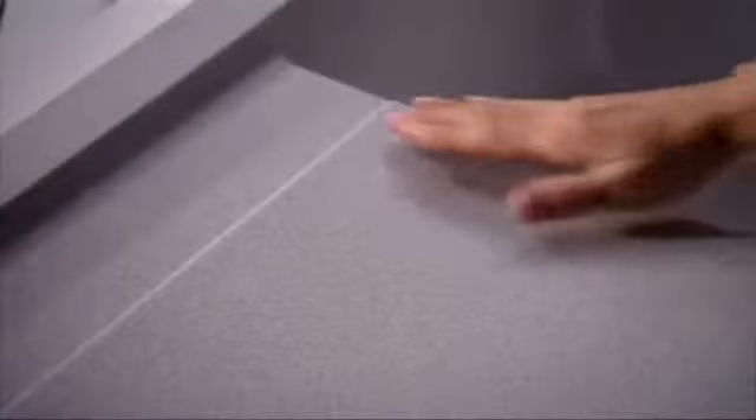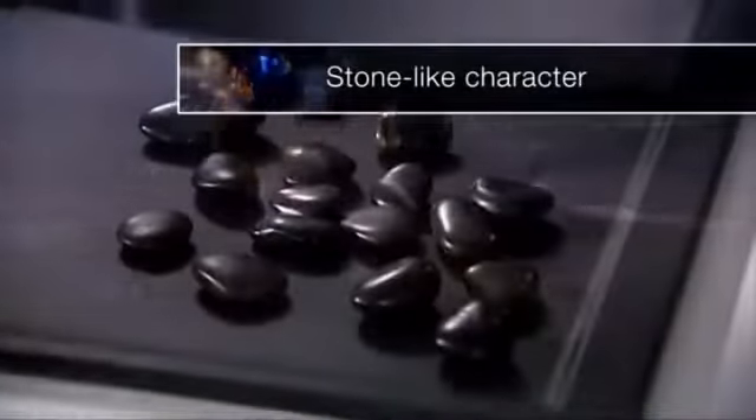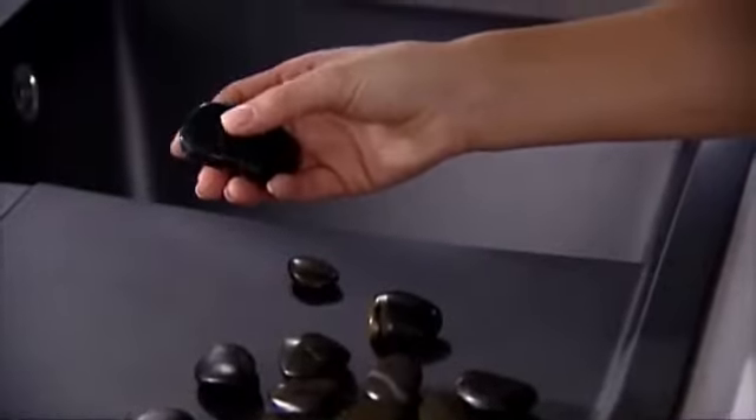Blanco Silgranit Puradur II is characterized by pleasantness to the touch — a stone-like character which you can feel. And an even smoother sealed surface for all colors.